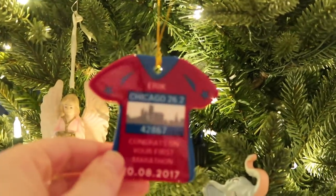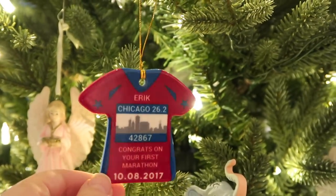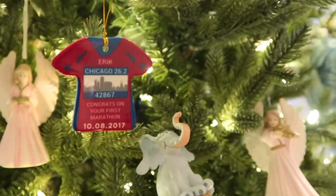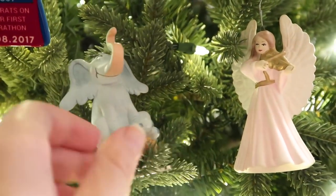Moving on, we have this one that was made for my husband — my mother-in-law ordered it because he ran his first marathon in 2017, so it was a memorable marathon memorabilia piece.